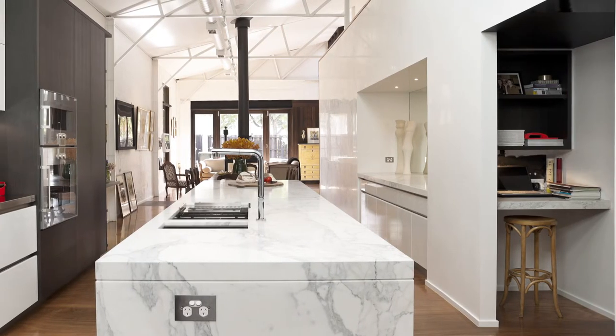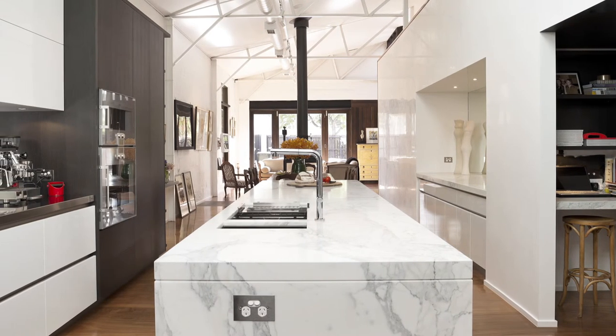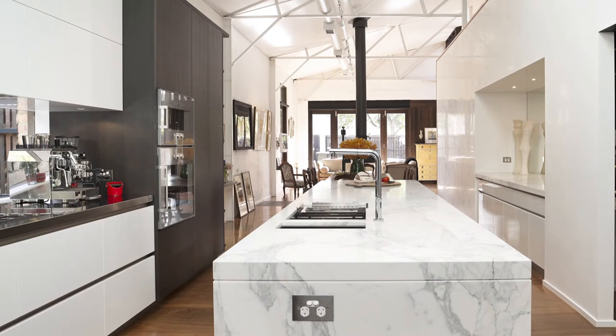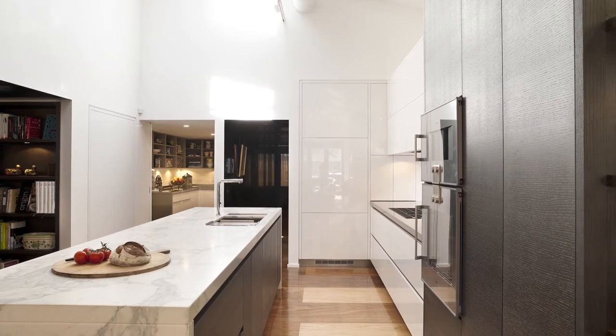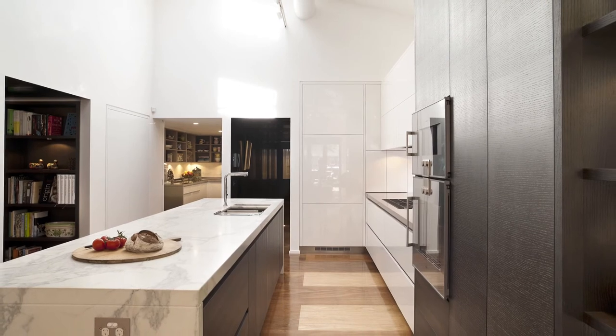I also suggested that a stainless steel benchtop should be used in front of the proposed new window to further reflect light and to give a balance to the marble benchtop. It would also provide a more durable work surface when needed. A very high level of finish and detail was promised and also delivered to these very astute and satisfied clients.